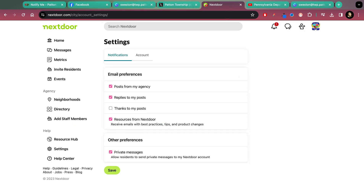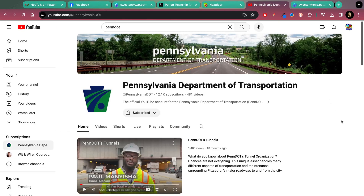Nextdoor — if you don't use it already, I highly recommend it. It is a great resource for anything going on in your neighborhood, a great way to connect with your neighbors and people who live near you. If you follow Patton Township you will see a lot of useful information. Go to your profile picture, click on Settings, and you'll be able to cater your preferences for email notifications.